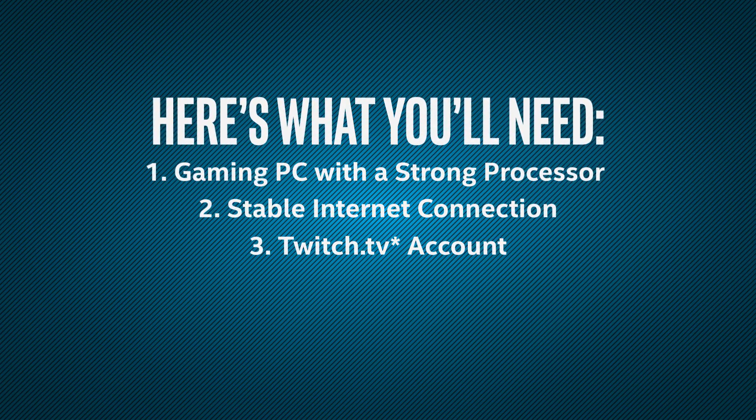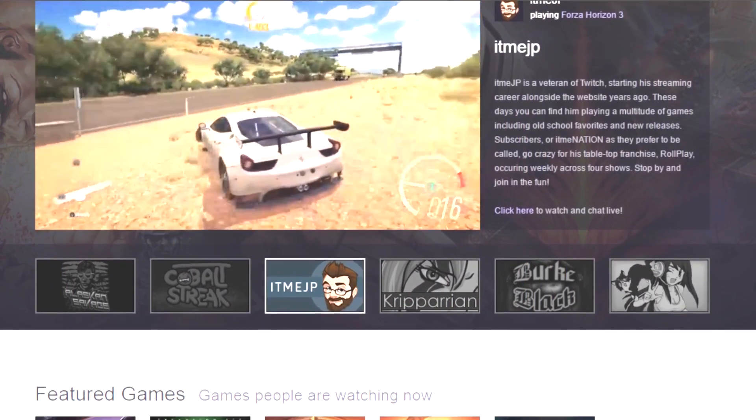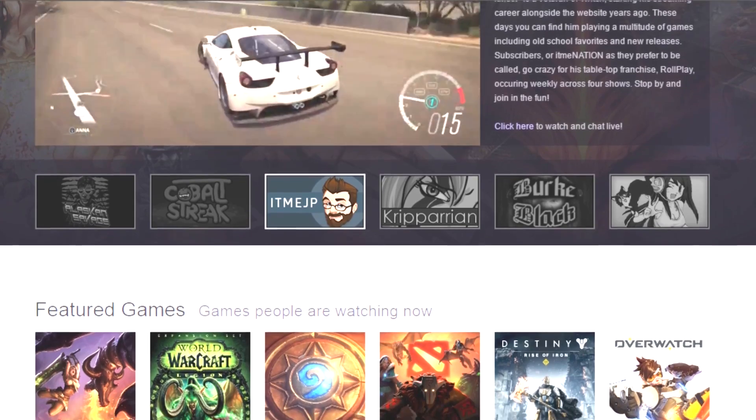You'll also need a Twitch.tv account. There are other streaming services, but being a full-time Twitch streamer, I'm very biased and I think that Twitch is the best service for live streaming video games.